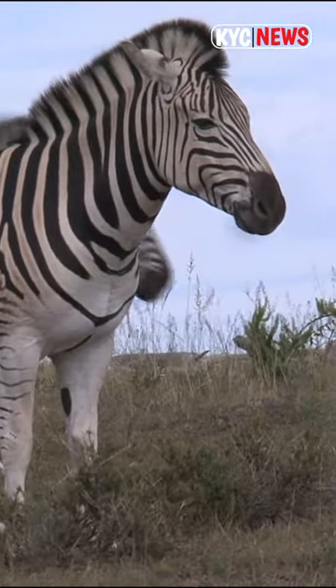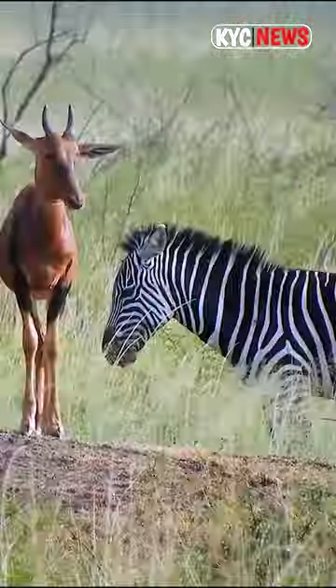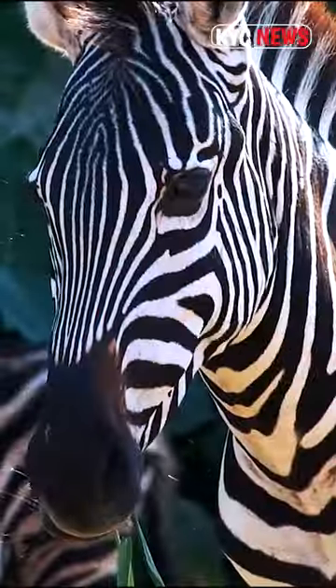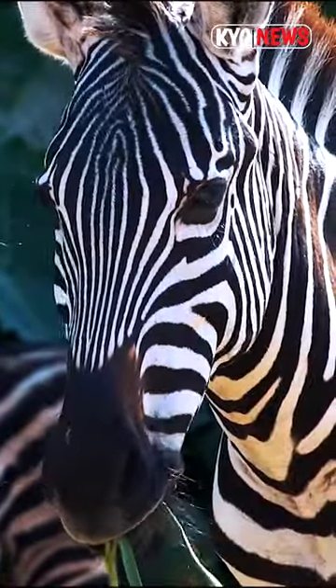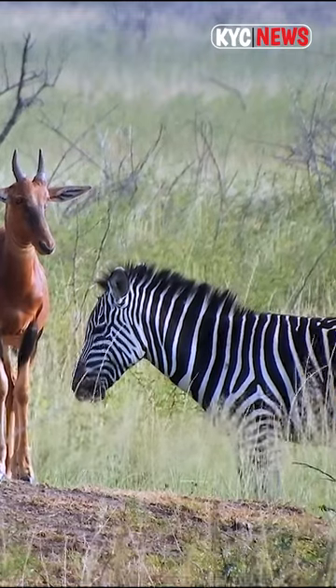The most prominent feature of zebras is the bold patterns on their coats. Zebras have white stripes next to black or brown stripes, with the stripes ending at their bellies and the inner side of the legs, which are white. However, zebras have black skin under their coats.